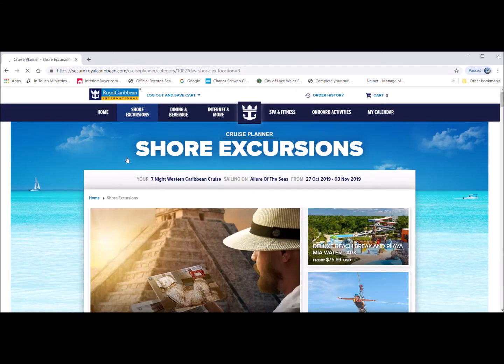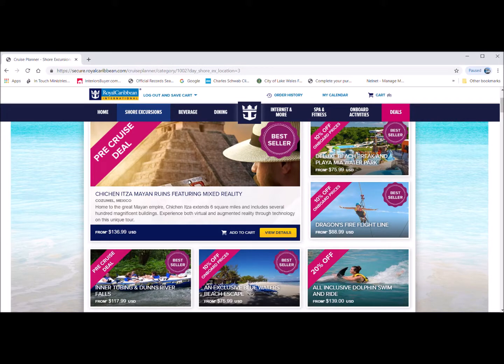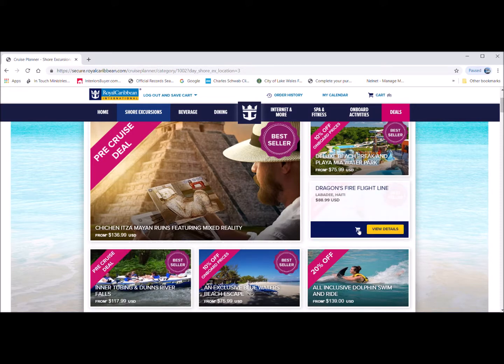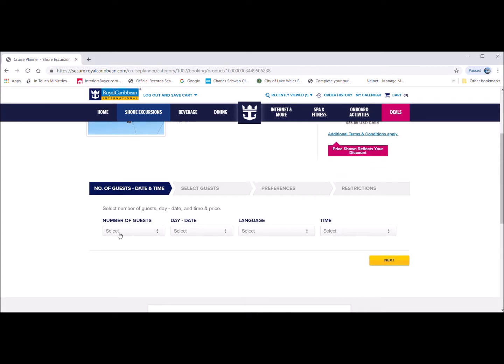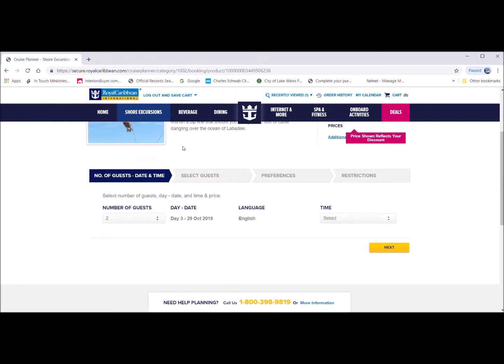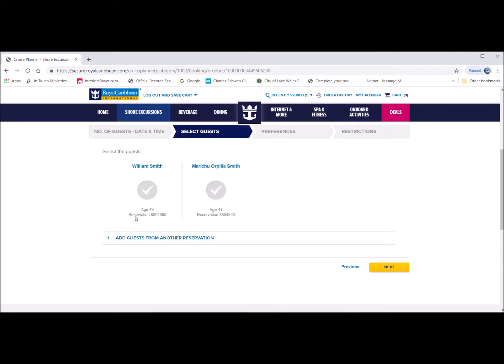This website is called the Cruise Planner and it shows all your shore excursions. You can browse by port or by days on your cruise ship. I clicked on Labadee, Haiti shore excursions and it shows all the prices. I added one to the cart to show you — it shows the number of guests, the time, and the day.